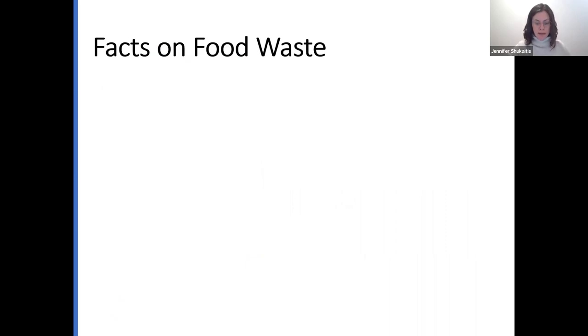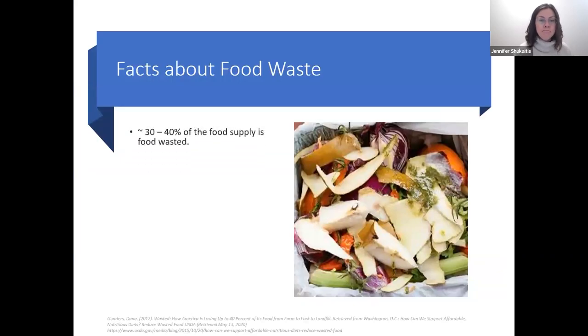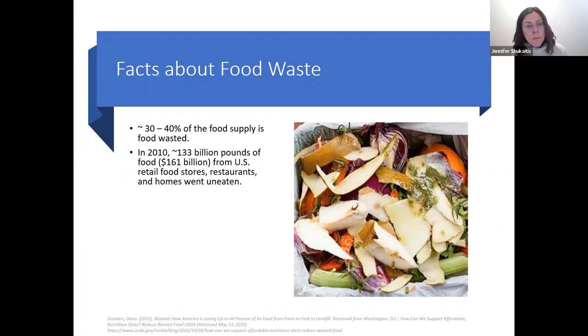Here are some background facts. On average, each person in the United States wastes about 20 pounds or more of food per month — that equals about 288 pounds of food a year. Overall, we waste about 30 to 40% of our food supply. In the year 2010, about 133 billion pounds of food, equivalent to about 161 billion dollars from U.S. retail food stores, restaurants, and homes, went uneaten and ended up as trash.